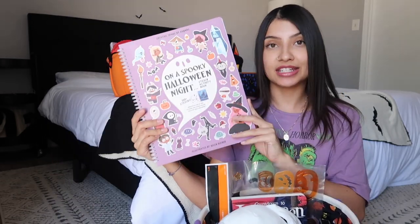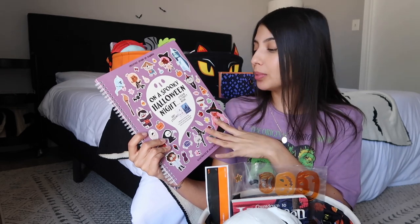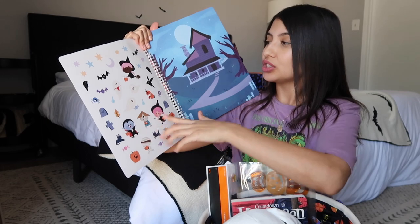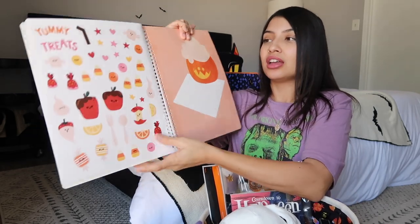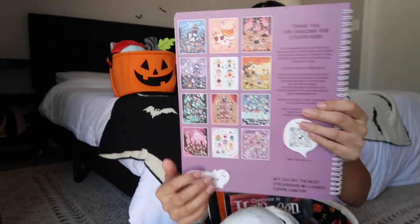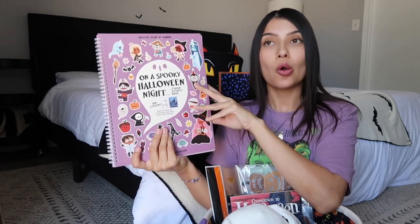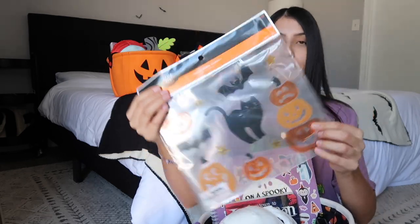The next thing in Jade's basket is a sticker activity book from Amazon called 'On a Spooky Halloween Night.' There are over 500 stickers inside, with different Halloween-themed scenes on one side and stickers on the other so your child can create the scene however they want. These are also really great for traveling — on an airplane or a road trip.